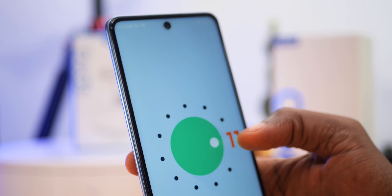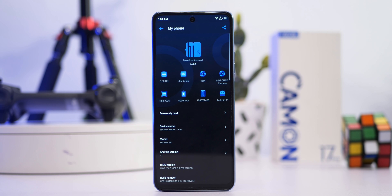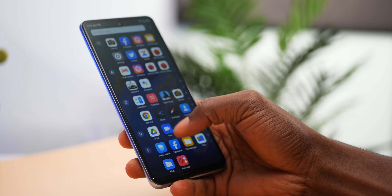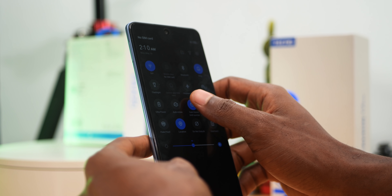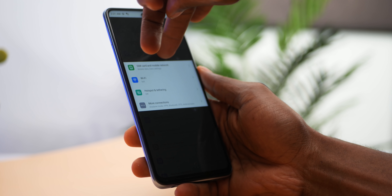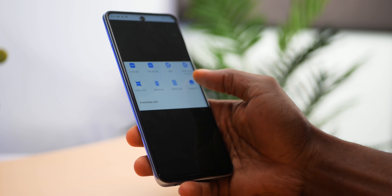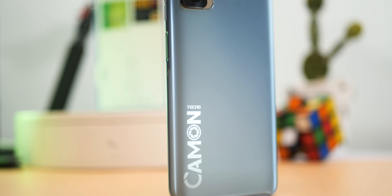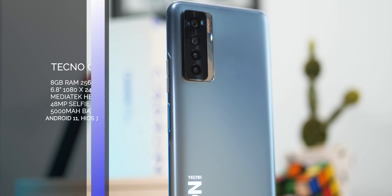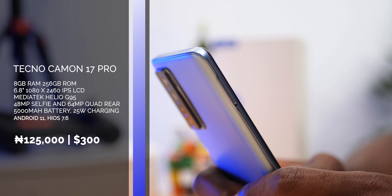The software on the Camon 17 Pro is HiOS 7.6 on Android 11. HiOS 7.6 brings a lot of new and improved features alongside a lot of unwanted apps you may have to go through uninstalling and disabling, and it is also more aggressive with ads. I've only had this for about 48 hours, but new features include the ability to schedule dark mode to turn on and off automatically, and Peak Proof, which gives you more privacy by darkening a selected part of the display. The device packs 256GB of internal storage, expandable via microSD, and 8GB of RAM to handle whatever apps or multitasking you throw at it.